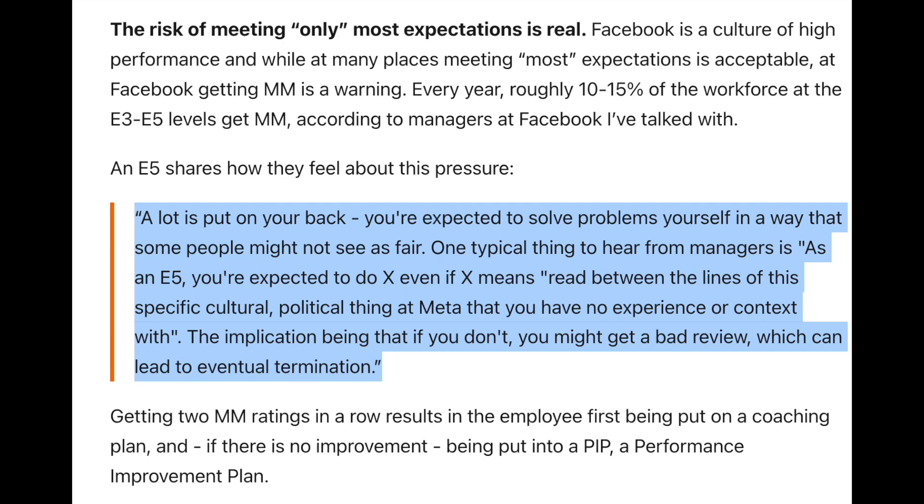In all fairness, they give a pretty clear-cut set of expectations in terms of what growth is. It doesn't mean it's easy. In fact, in that article there's a great quote: 'A lot is put on your back. You're expected to solve problems yourself in a way that some people might not see as fair. One typical thing you might hear from managers is: as an E5, you're expected to do X — even if X means read between the lines of this specific cultural political thing at Meta that you have no experience or context with — the implication being that if you don't, you might get a bad review, which can lead to eventual termination.' There's always stress around PSE, our performance review cycle. But overall there's a little more clarity in terms of what's expected — it's not super clear, but it's kind of clear, and I think that's sometimes more frustrating.